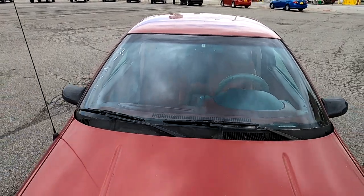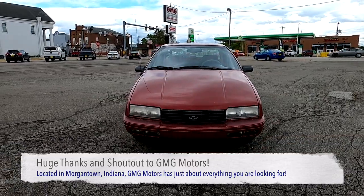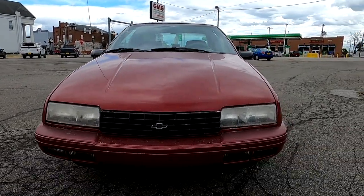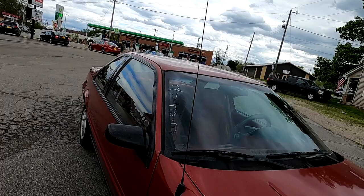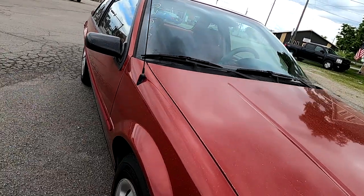Hailing from the Chevrolet Exterior Studio 3, the Chevrolet Beretta was designed in the same studio as the Camaro and the Corvette. Produced from 1987 to 1996, the Beretta sat on the GML platform similar to that of the Chevrolet Corsica four-door variant, as well as a Canadian-only four-door Pontiac Tempest, a badge-engineered Corsica.